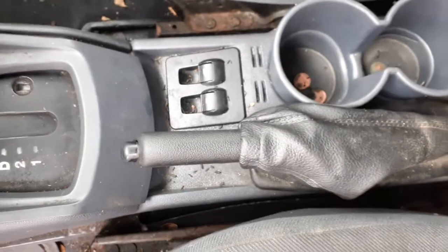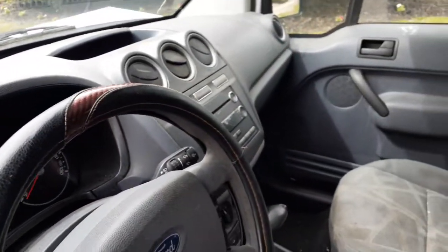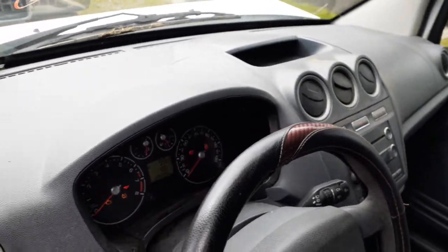Shift automatic. Window switches. Manual heater controls. Console's in good shape. Mirror's no good, windshield's no good, visors are no good. Got a dashboard, considered like a dark pewter.